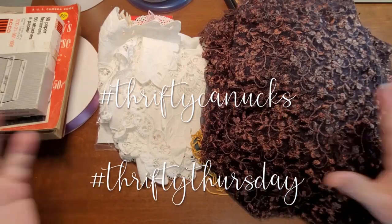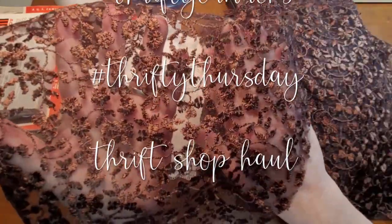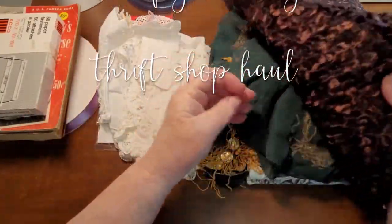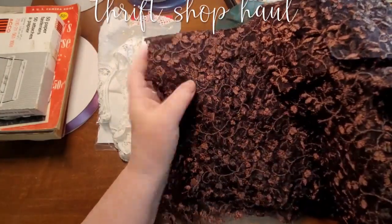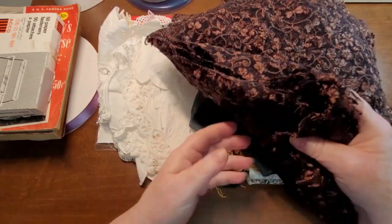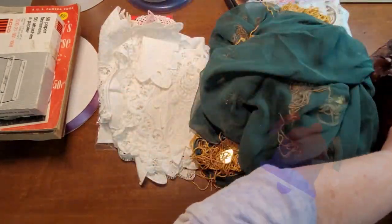This is what I picked up today. There is this brown lace — it's very nice. They look like they're cut into about a foot by a foot section, and there are probably 20 pieces of it. It's a quite shiny, shimmery type lace, I guess you could call it.